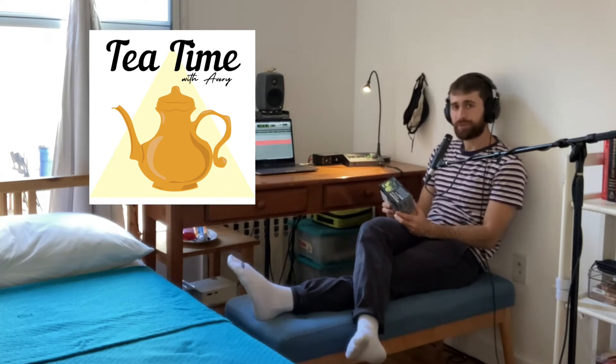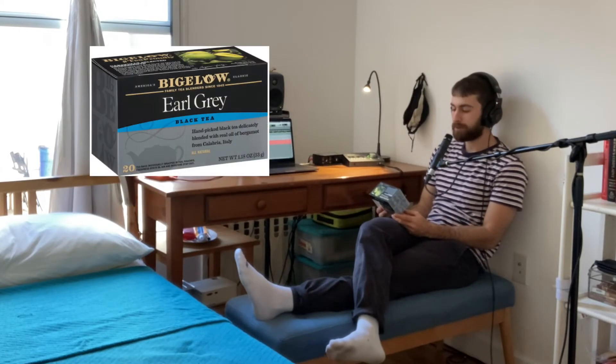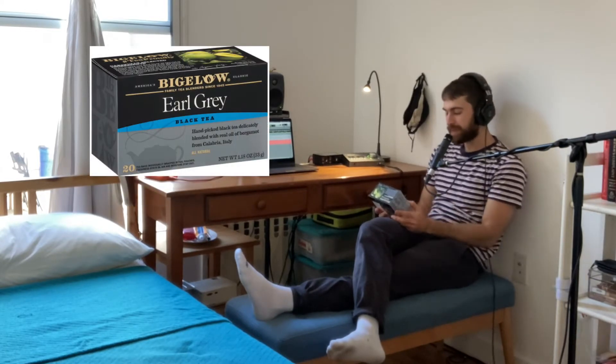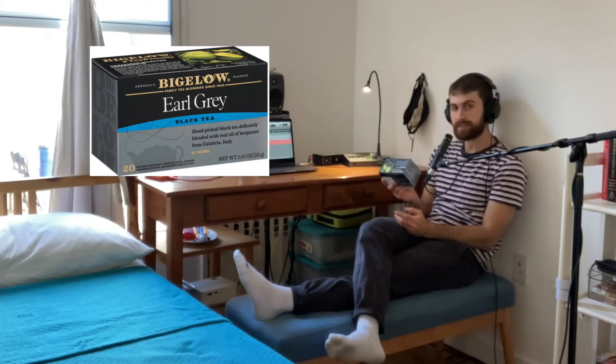As our water boils, let's go over today's tea. Today's tea is Earl Grey by Bigelow — a classic. It's a black tea, it has caffeine, and there are 20 teabags to the box.